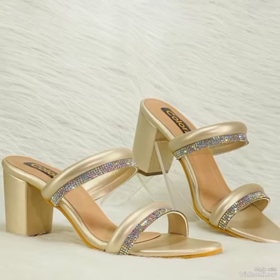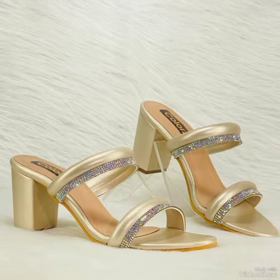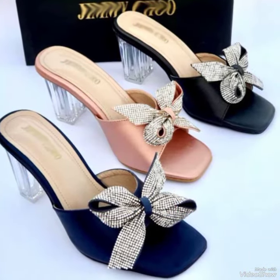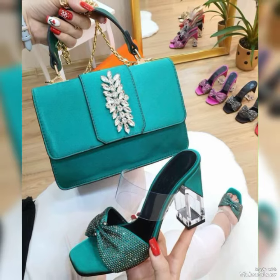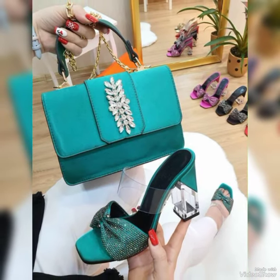Hi everyone, we are back. Hope that you all are doing great and having fun in your life. With a lot of best wishes and prayers for you, let's begin today's video. In this video you will see all the stylish, decent but adorable heel collection — they are for formal to semi-formal use.